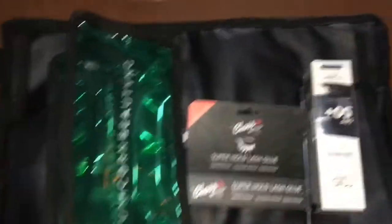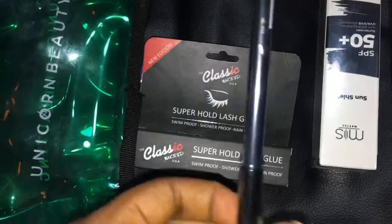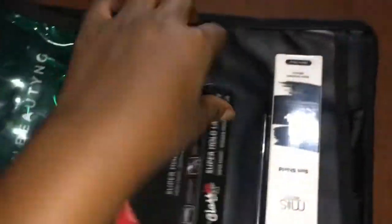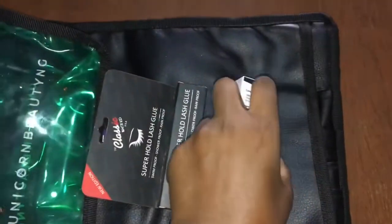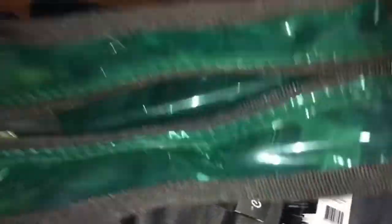So guys, this is what I got from the class. Color Beauty eyeliner — she used it in the class today and it is very very pigmented. It's a black pencil. Classic lash glue, she used it in the class as well, it is really really nice. And this new product — a tinted moisturizer with SPF.